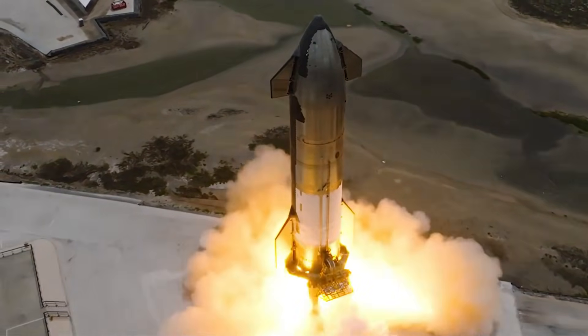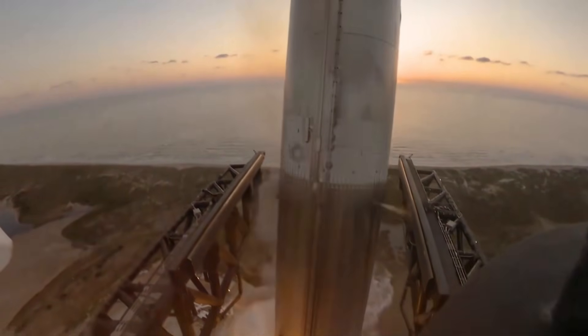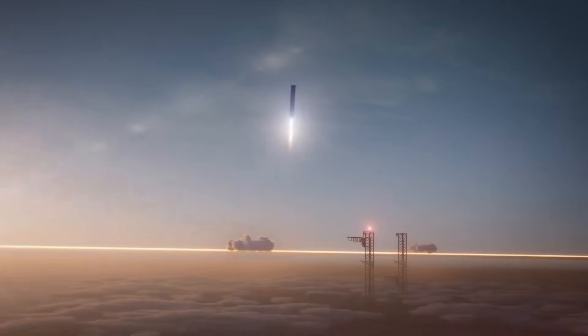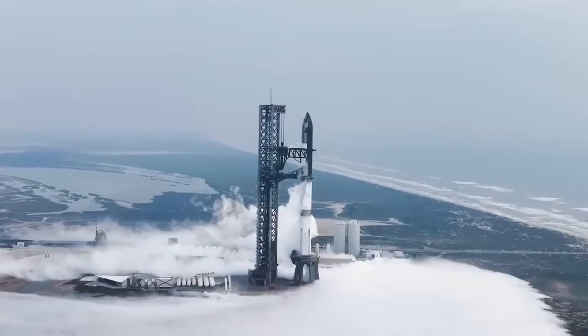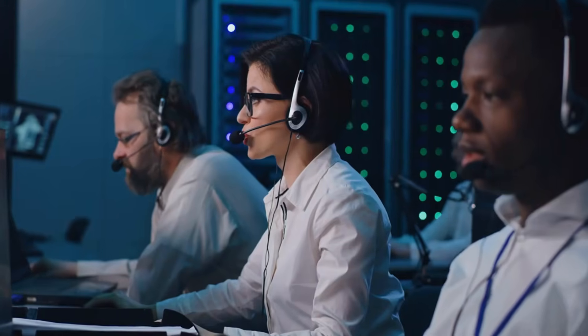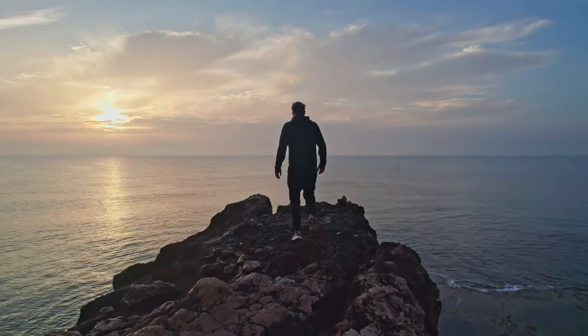In the aftermath of SpaceX's historic Flight 5, a stunning revelation emerged. While millions watched in awe as Super Heavy gracefully descended toward the launch tower, behind the scenes engineers were holding their breath. The seemingly flawless catch that made headlines worldwide was, in fact, hanging by a thread. SpaceX engineers disclosed to Elon Musk that the massive booster came within one second of triggering an abort sequence that would have sent it crashing into the ground. A critical protective cover had torn away during descent, exposing vital components essential for landing — these never-before-revealed details paint a picture of just how razor-thin the margins were between triumph and potential disaster.